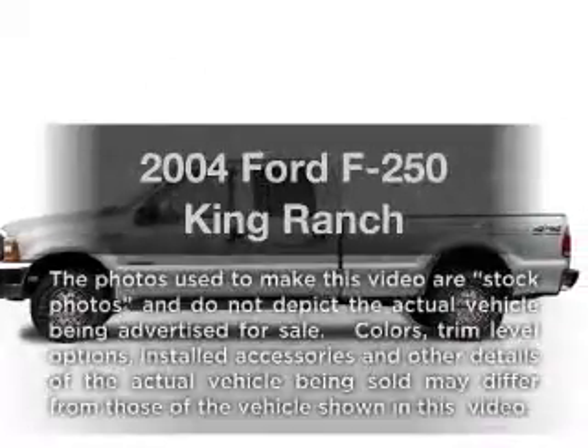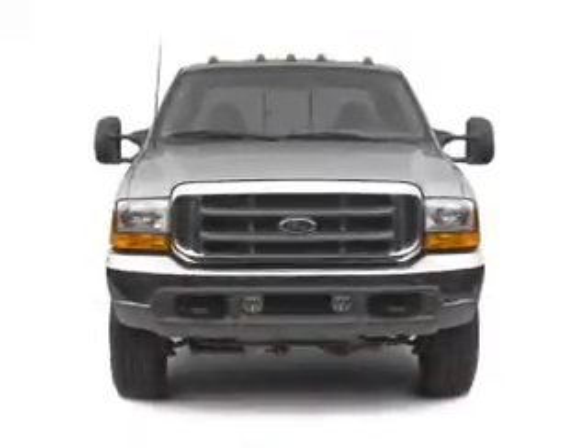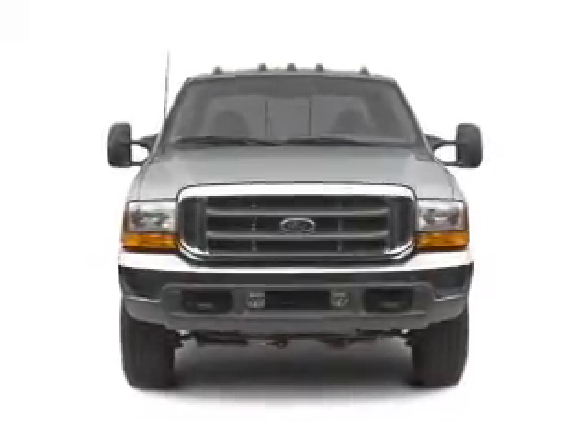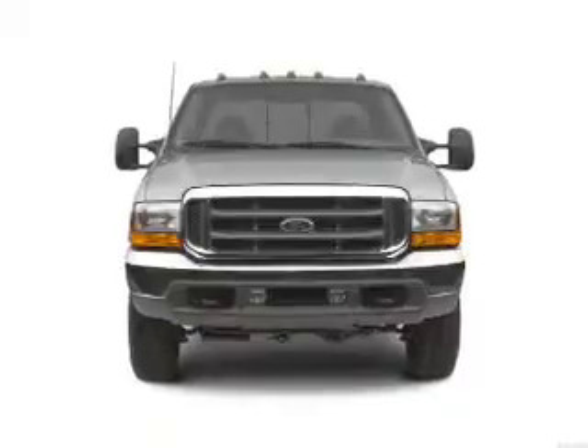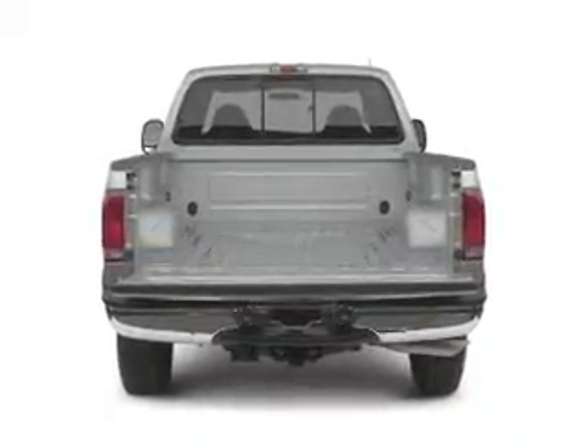Get noticed in this 2004 Ford F-250 — this is the set of wheels you've been looking for. With a powerful 8-cylinder engine that responds smoothly to its automatic transmission. Brake safely with the anti-lock braking system, and indulge in the comfort of heated seats.